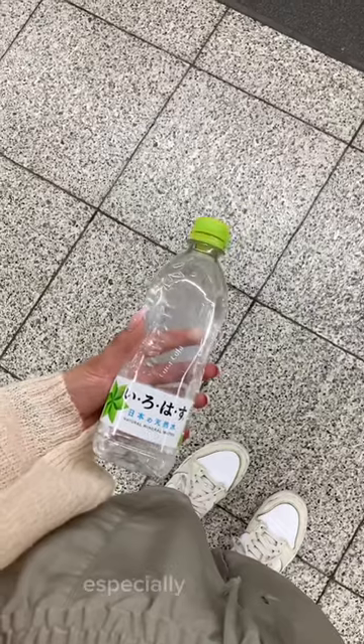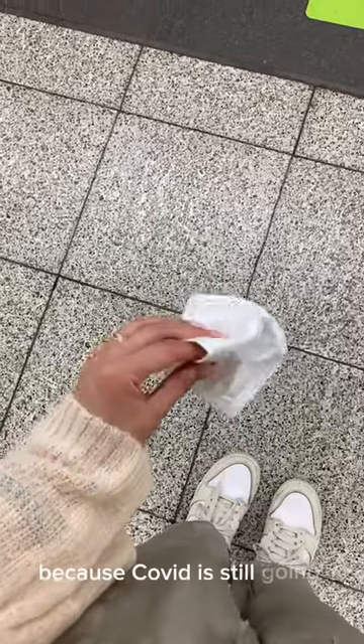Also, don't forget to hydrate because it's super humid in Japan right now, and wear a mask especially on trains because COVID is still going around. Anyway, I found my platform, boarded my train, and arrived in Nakameguro.